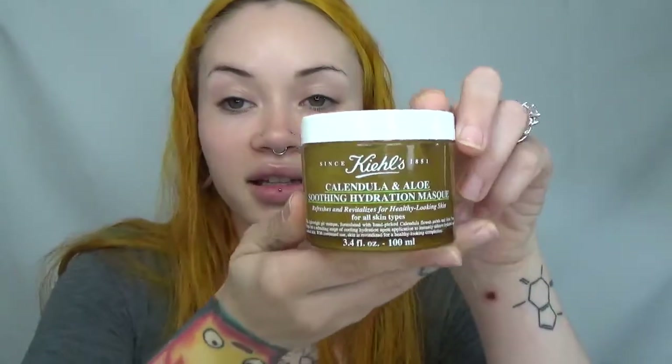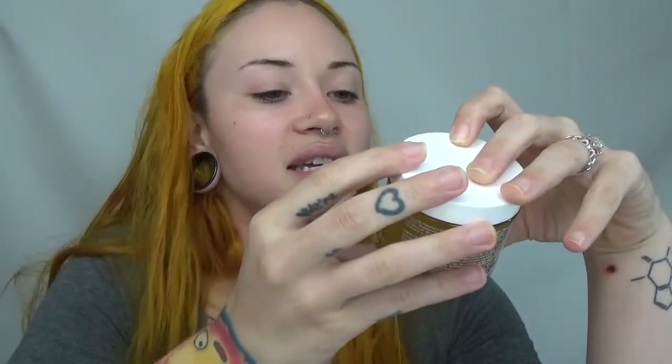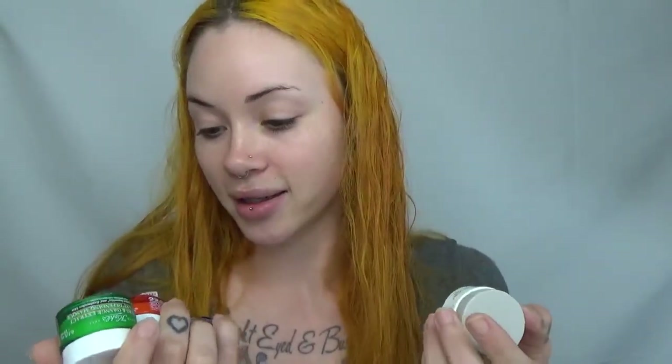Other things I use regularly: this Kiehl's mask — I use it probably three times a week. It's the Calendula and Aloe Soothing Hydration Mask. I use it for about five minutes in the bath and it's great. It's the only mask I've actually been able to commit to. I bought a ton of travel sizes and I'll use one per week or so — maybe three different masks per week.